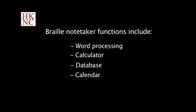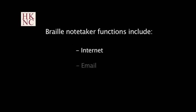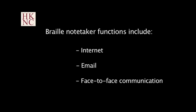Her friend types on a smartphone keypad. Braille notetakers have a variety of functions, including word processing, calculator, database, calendar, and contacts, but can also function as a telecommunication device with internet, email, and the capability of using it for face-to-face communication.